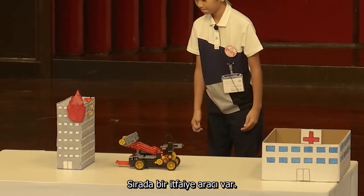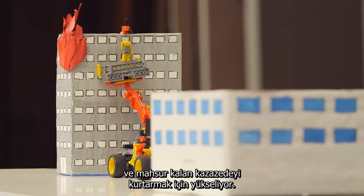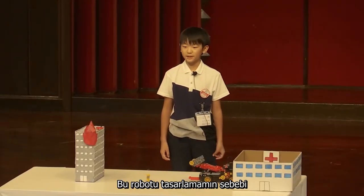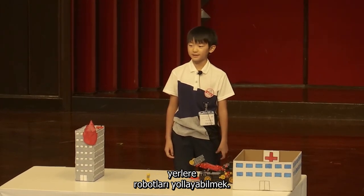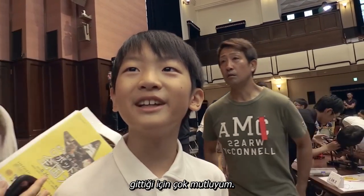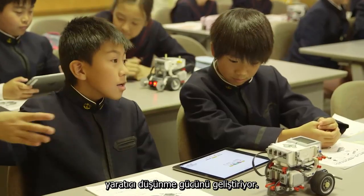Next up is a fire truck. When the front of the truck comes into contact with the wall, the ladder automatically extends and rises up to rescue the trapped victim. We saved him! The reason I designed this robot is that we need robots to operate in places that are too dangerous for people to go. I'm so happy everything went well on stage. Exposure to robots from an early age nurtures the kind of creative thinking children will need throughout their lives.